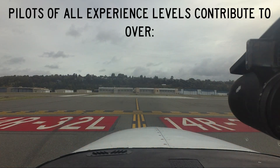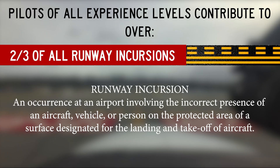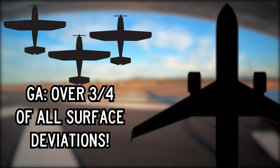Consistently, pilots of all experience levels contribute to over two-thirds of all runway incursions. A runway incursion is defined as an occurrence at an airport involving the incorrect presence of an aircraft, vehicle, or person on the protected area of a surface designated for the landing and takeoff of aircraft, with general aviation pilots causing over three-quarters of all surface pilot deviations.